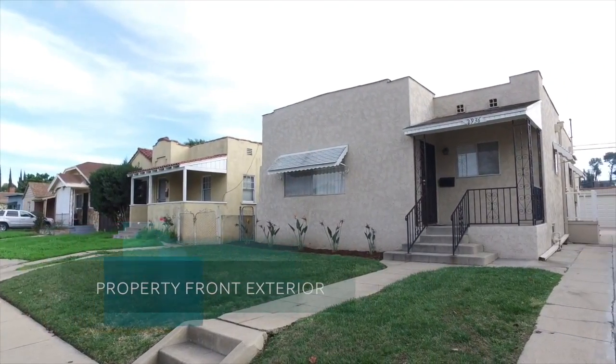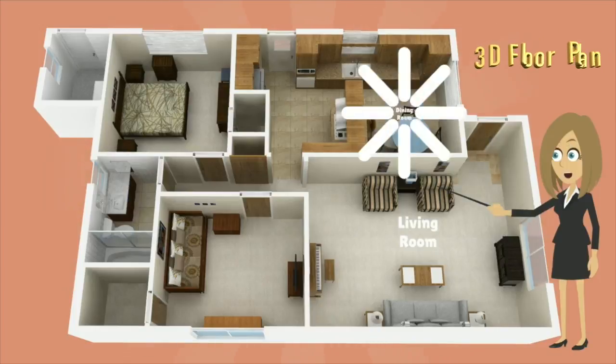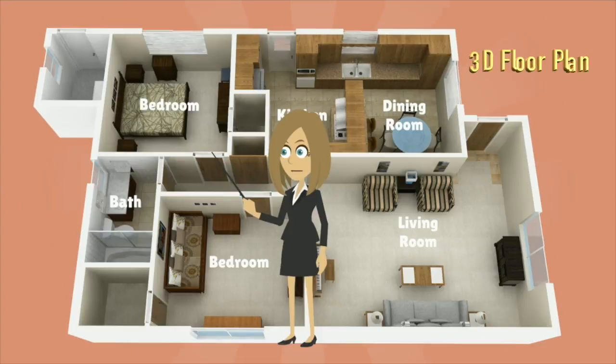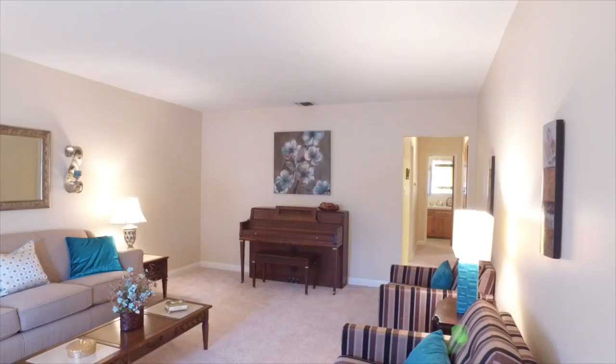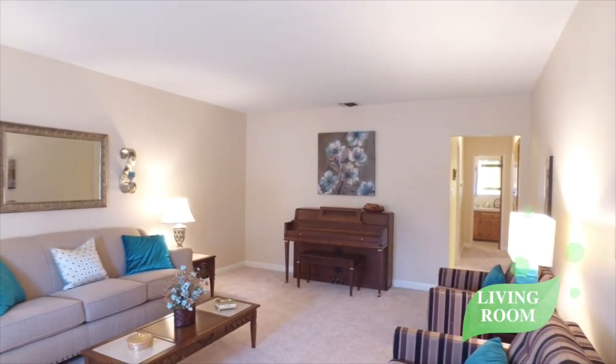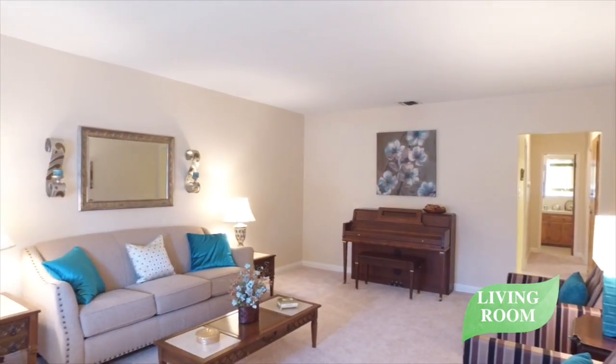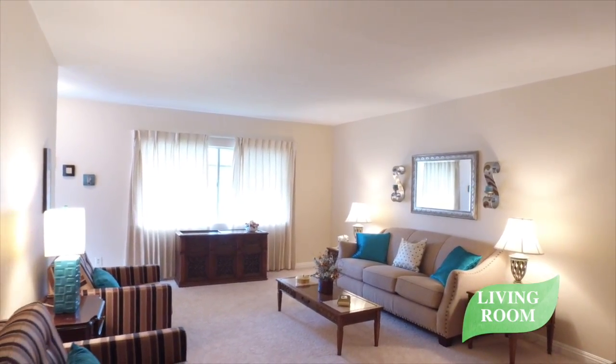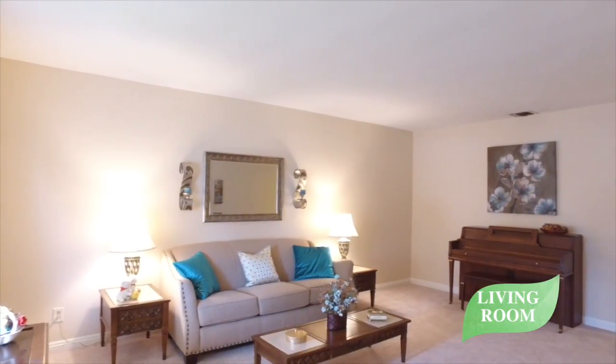The interior of this single-family home features two bedrooms and one bathroom, a living room, a kitchen, and a dining room, combining for approximately 999 square feet of living space. The spacious living room offers an open space equally suitable for family life or quiet relaxation.